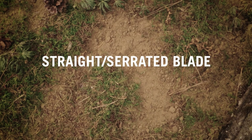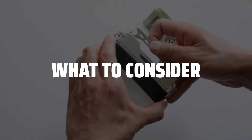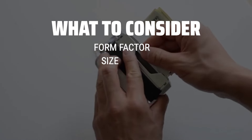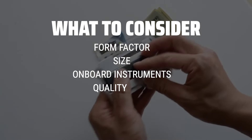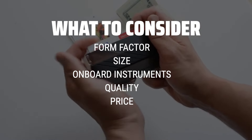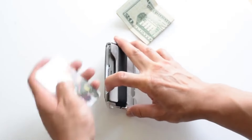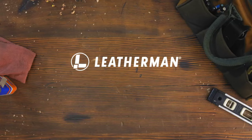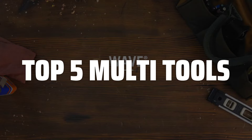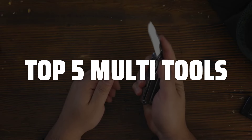The best multi-tools is probably one of the most essential items you can carry with you daily. Before choosing a multi-tool, consider the form factor, size, and onboard instruments that best suit your needs. Look for features like pliers, screwdrivers, blades, and scissors, and invest in a high-quality tool that will last for years. To help you find the right model, we've listed the top 5 multi-tools and their key features, plus the things you need to consider to help you choose the best one for you.